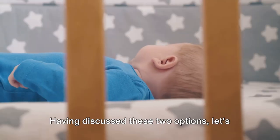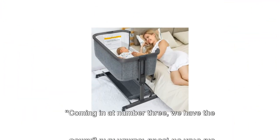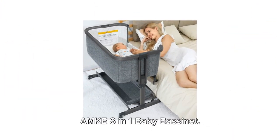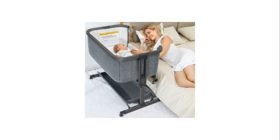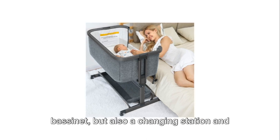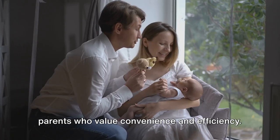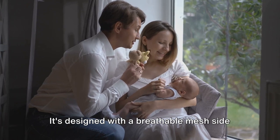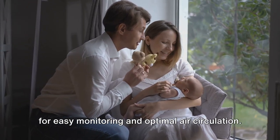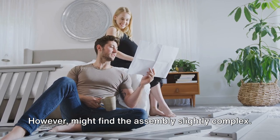Having discussed these two options, let's proceed to our next set of baby bassinets. Coming in at number three, we have the AMKE 3-in-1 baby bassinet. This multipurpose product is not just a bassinet, but also a changing station and a playpen, making it a top pick for parents who value convenience and efficiency. It's designed with a breathable mesh side for easy monitoring and optimal air circulation. However, some might find the assembly slightly complex.